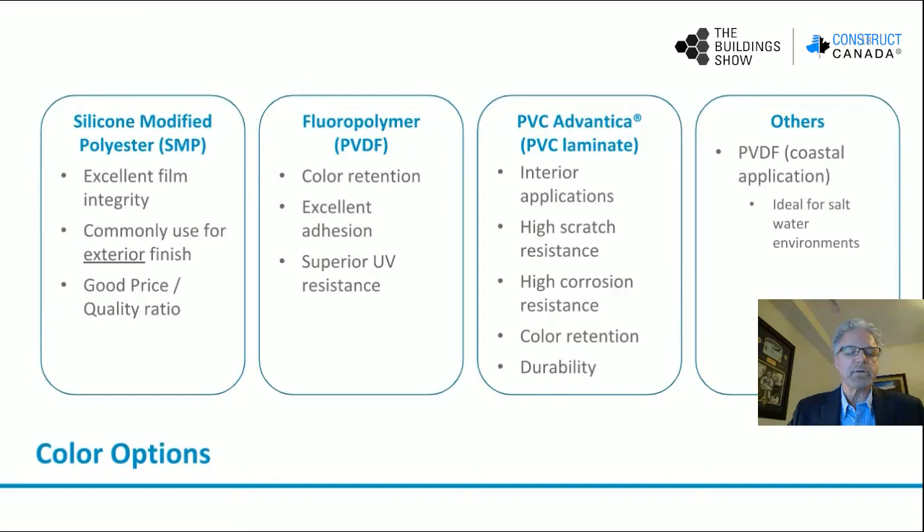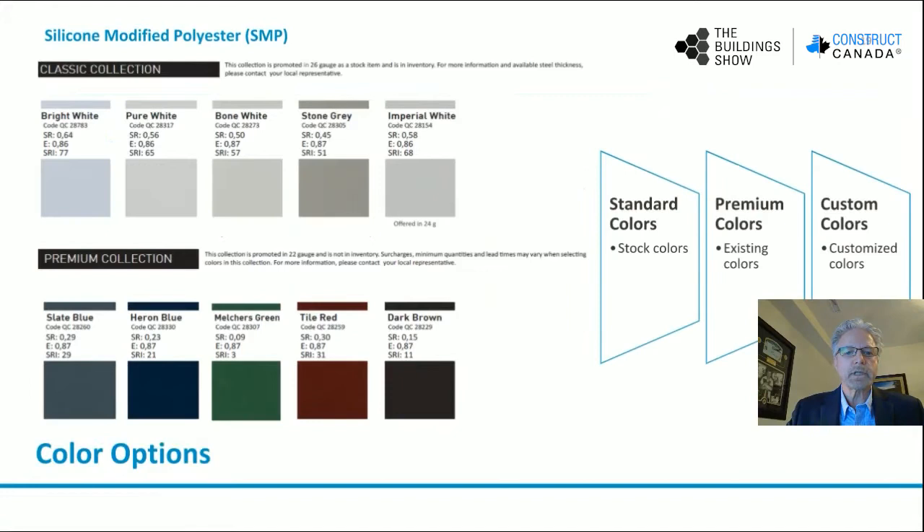The color options for insulated metal panels: you've got SMP, which is a silicone modified polyester — excellent film integrity and common use for exterior finish, a good price-quality ratio finish. And then we have PVDF, or a fluoropolymer type finish, also referred to as a Kynar type finish, which has excellent color retention, excellent adhesion, and superior UV resistance. An alternate finish offered for interior applications only is a PVC laminate, called PVC Advantica. This material has high scratch resistance, high corrosion resistance, and excellent color retention and durability. Other finishes would be PVDF coastal and plastic-sole finishes for corrosion environments, for example in industrial mining.